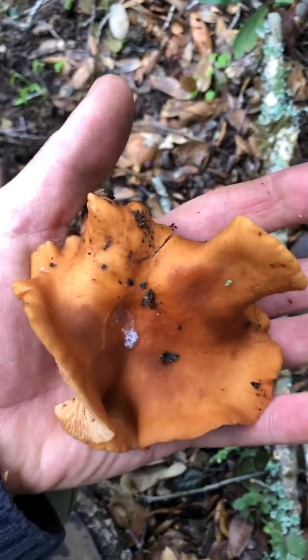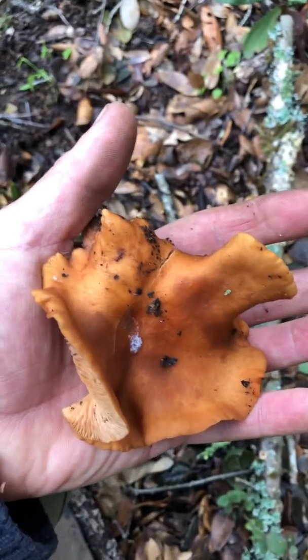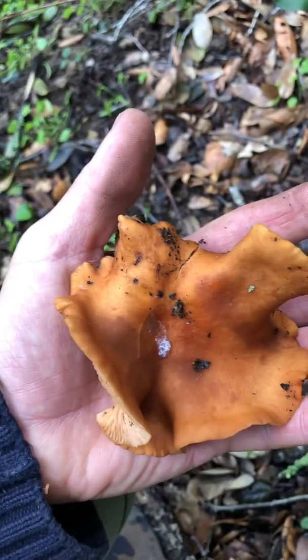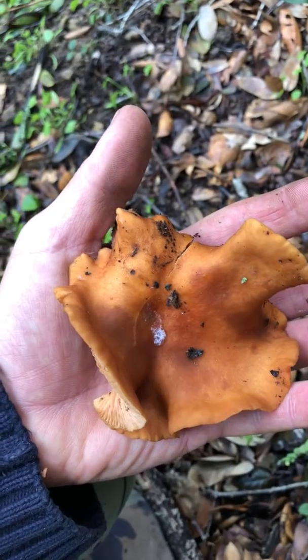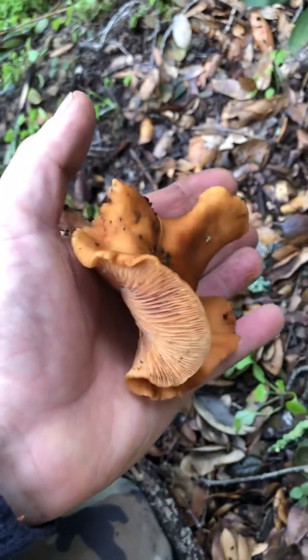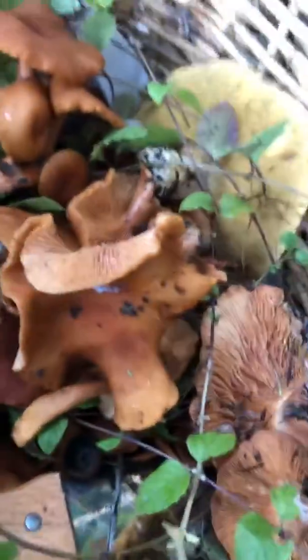Candy cap mushrooms grow on the north coast here of the United States — California and Oregon — and they smell and taste like maple syrup. They're unbelievable. We dry these and put them in our coffee. We make liqueurs from them. They're great with pork.